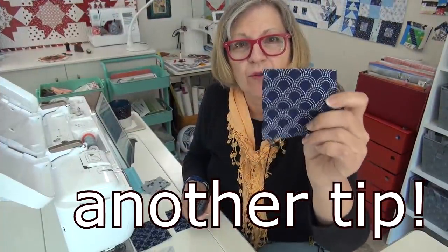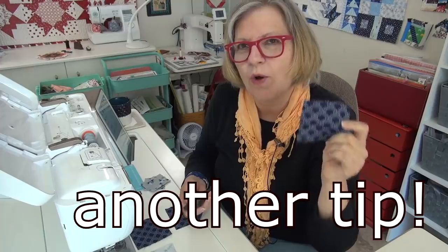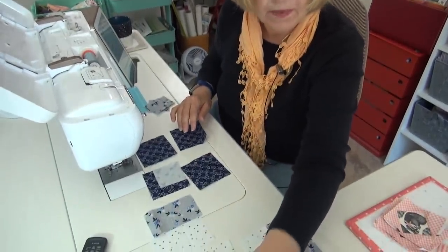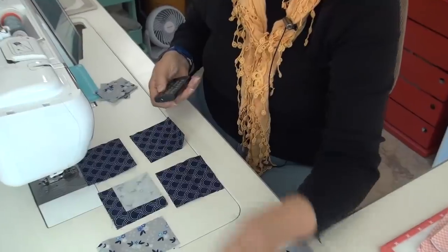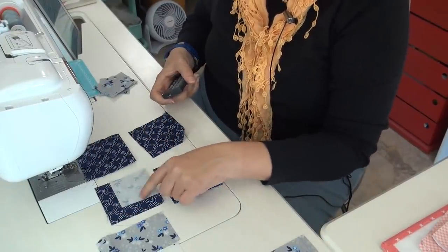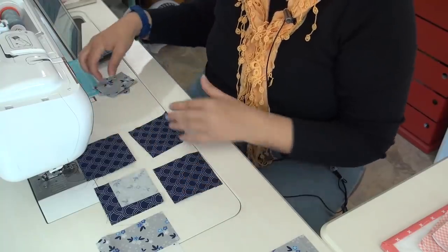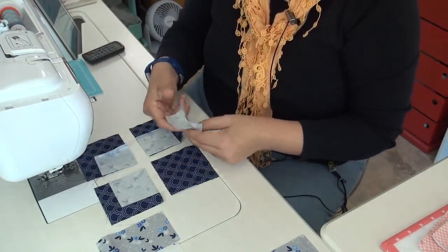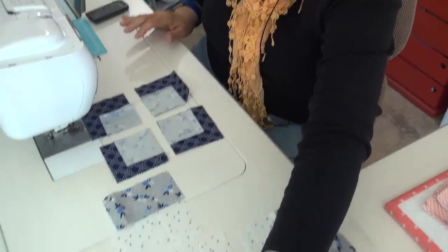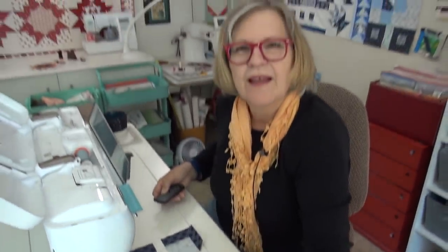I am using directional fabric for the corners, and I want to give you a tip about keeping them all the same direction — it's really about being focused on what you're doing. I put them down in front of me in the right direction so these all have the hoops going up, because when I have the finished block I want the hoop at the top of each of the four corners. But we're doing sew and flip, so they're in different corners, so I can't just sew without thinking. I have all my corners laid out and positioned, along with all my other parts just to the left. Now I'm ready to sew this up.